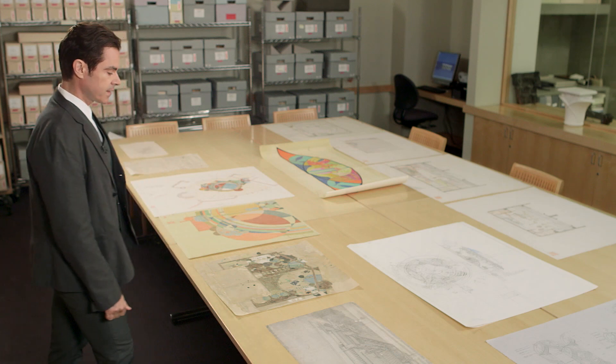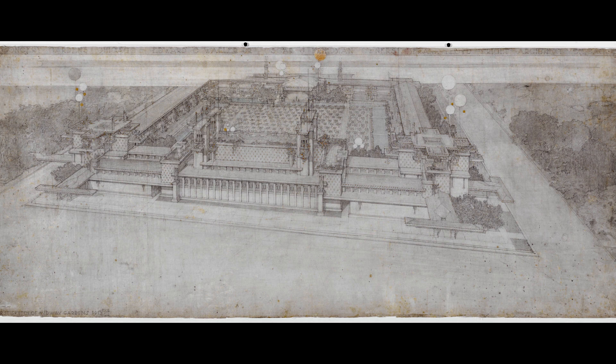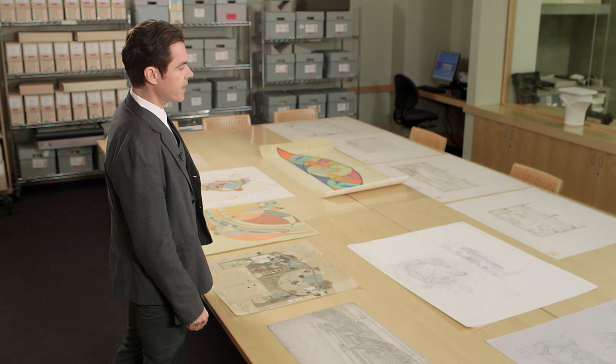I started my research on Wright with the project of the Midway Gardens. It was a large, vast entertainment complex in Chicago, and the reason I was interested in it is that Wright has the most elaborate ornamental program for this project, where ornament expands from the plan to the facade to the interior courtyard and the interior decorations, until even the cutlery, the plates, the chairs, and the furniture for that building.